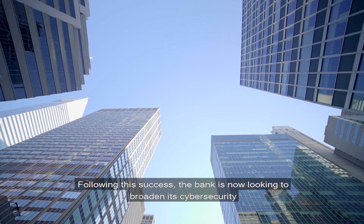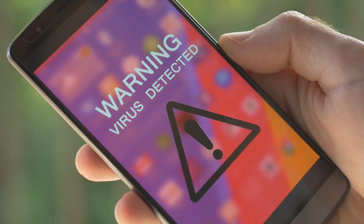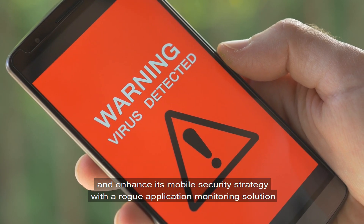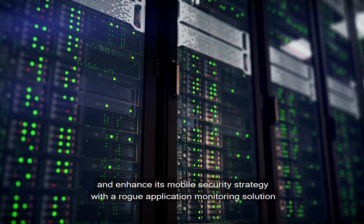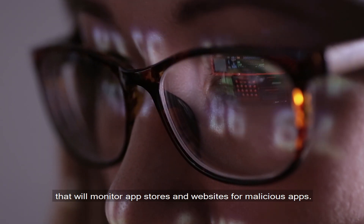Following this success, the bank is now looking to broaden its cybersecurity and enhance its mobile security strategy with a rogue application monitoring solution that will monitor app stores and websites for malicious apps.